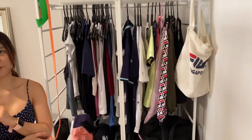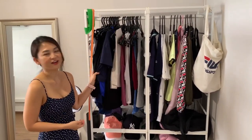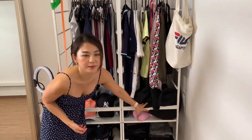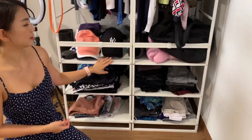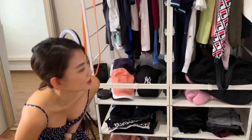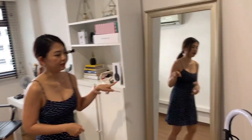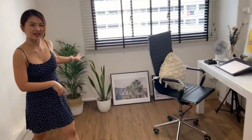I got this rack from IKEA just to put my workout clothes. Here I have my workout tops, some jackets, some bags, boxing gear. I separated them — here are my caps, and here are my leggings, shorts, and sports bras. I've got a full-length mirror here, and I have my yoga mat. Here I've also got some more plants.